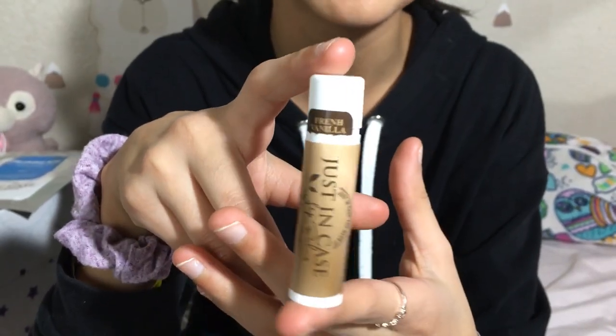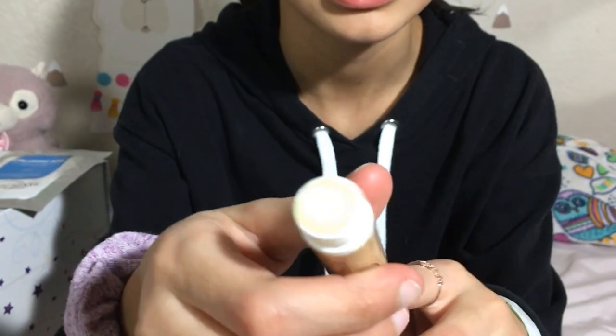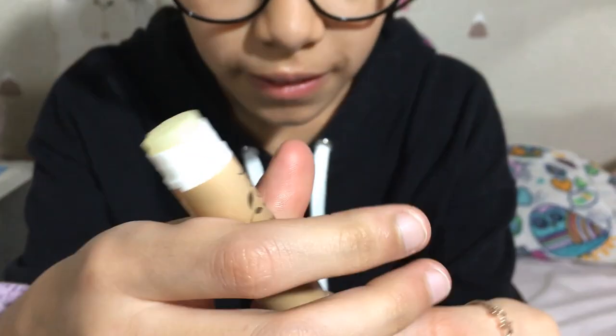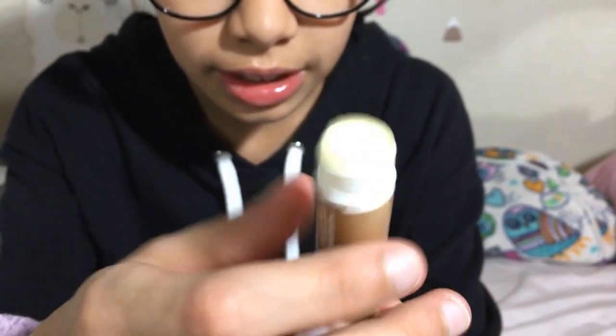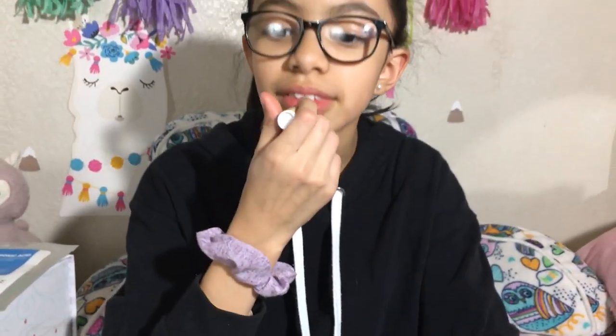This is French vanilla. I'm going to open it right now to see how it looks — it looks the exact same. It's like a little yellow and clear, and it actually smells like French vanilla. And look, they're also very shiny!